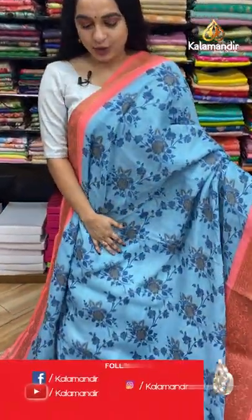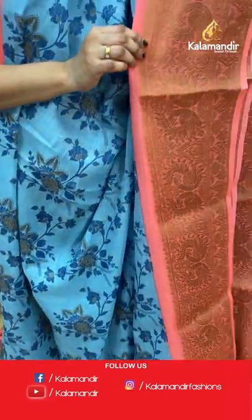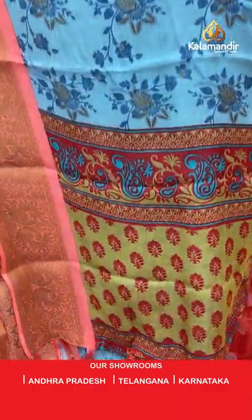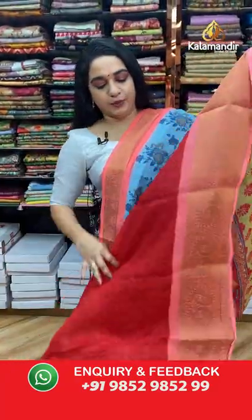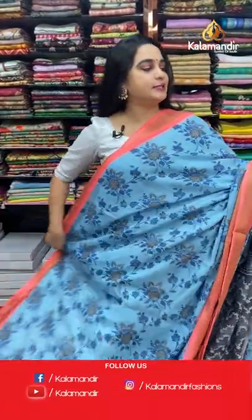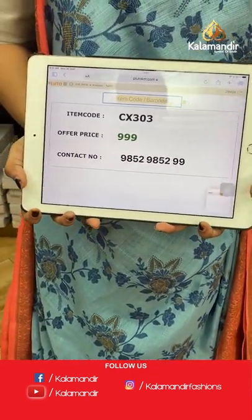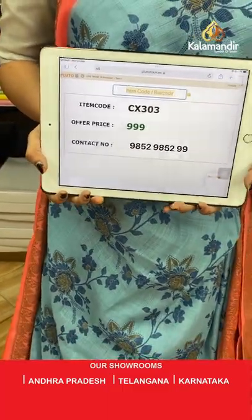Light sky blue and peach color combination — this is an evergreen combination! The body features printed floral design, a contrast border with opposite peacock motifs and florals, and a contrast pallu with printed floral motifs. Paired with a contrast printed blouse with border. Code: CX303, price: 999 rupees only.